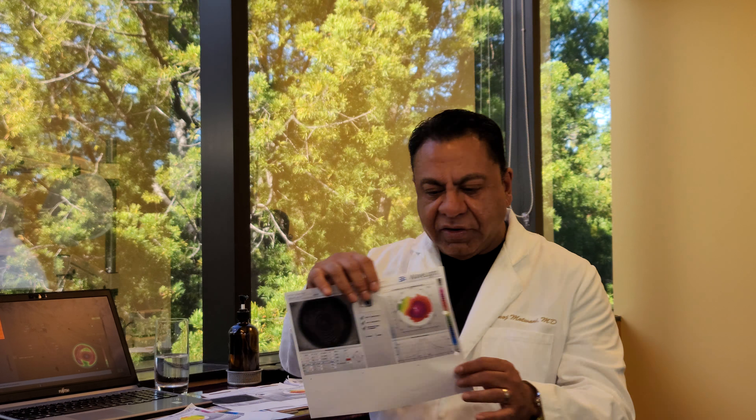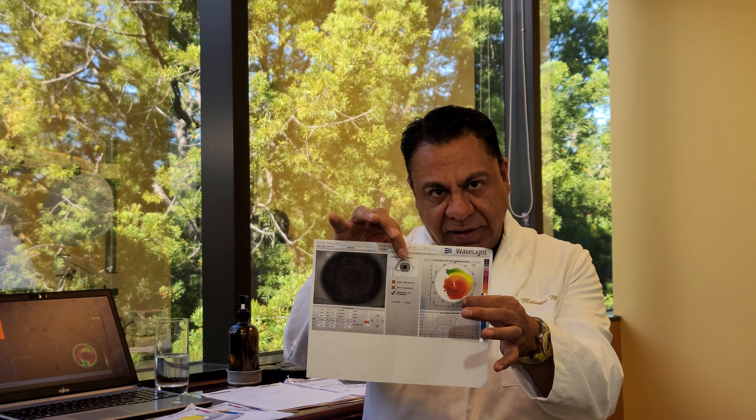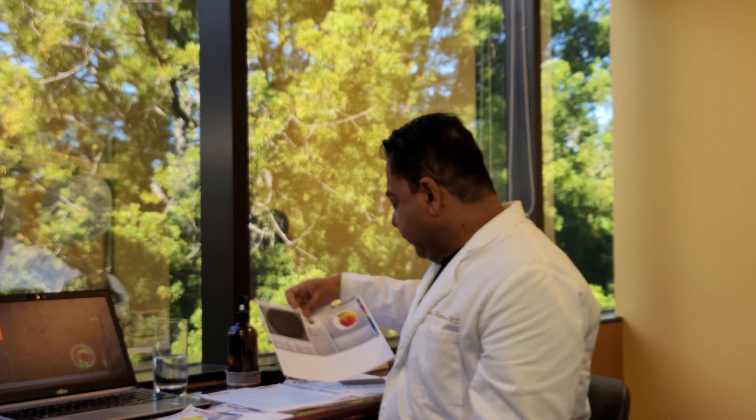This eye had pretty severe keratoconus. We can see the topography is bulging forward pretty significantly. This eye, two months out, still has a marked severity in its irregularity, and this person refracts with about a minus two to 20-25. We're definitely seeing a decrease in that overall irregularity as we use the epithelial compensation of the irregularity and treat that while doing the Contura or topographic guided ablation to normalize the cornea.